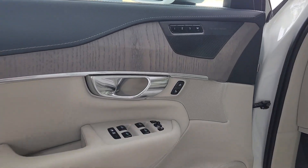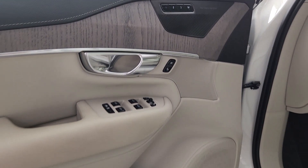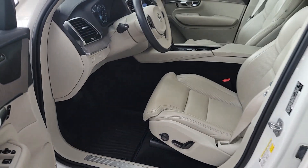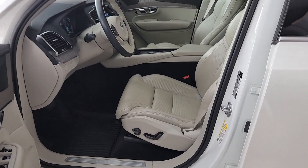Choose the SUV that shares your core values. This superbly built XC90 awaits — come in for a fun and easy test drive. Our team will make it the best part of your day.